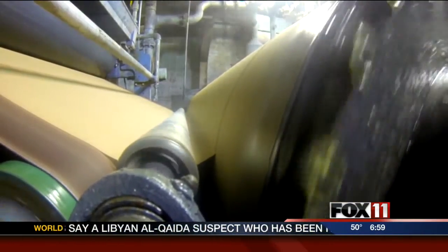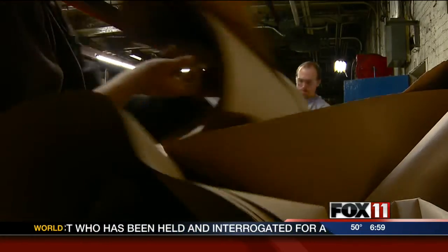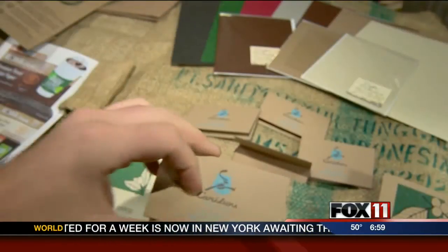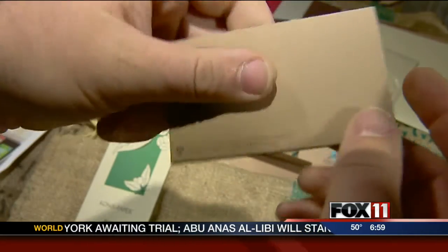Such a dirty process, Dan says many mills wouldn't touch it. But for Dan and his 32 employees, they're fond of niches — as are companies like Caribou Coffee, which uses the paper for specialty gift card holders. Reporting in Menasha, Bill Mistin, Fox 11 News.